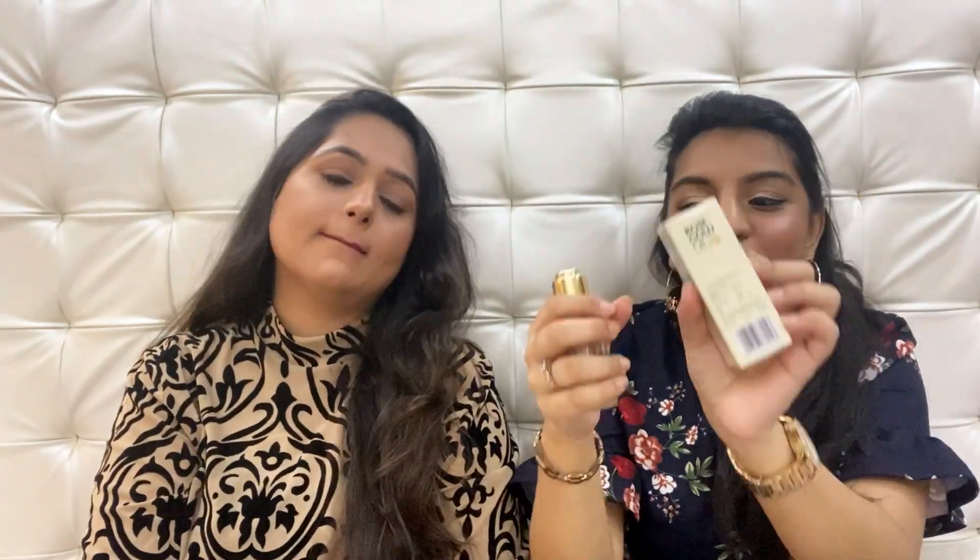My favorite brand is The Beauty Co. I'm sure you'll have heard about their rose gold oil — as you can see, it's almost empty and I have a new sealed bottle ready to go. This is one of my very favorite products by the brand. They also have a PT essential oil which I'm halfway through. Some products are hit and miss — that's true for all brands — but with The Beauty Co they have a lot of discounts and sales, so that's the correct time to invest in their products.